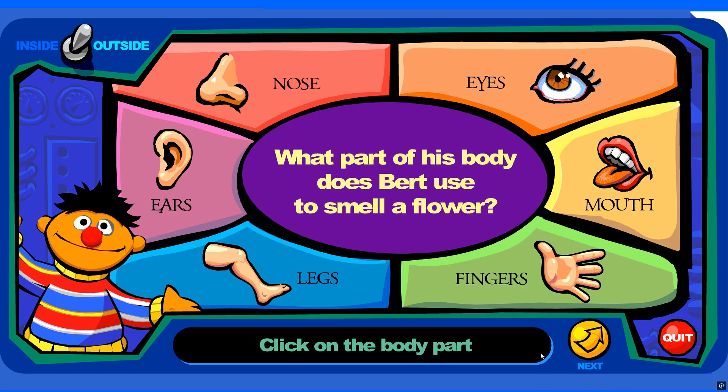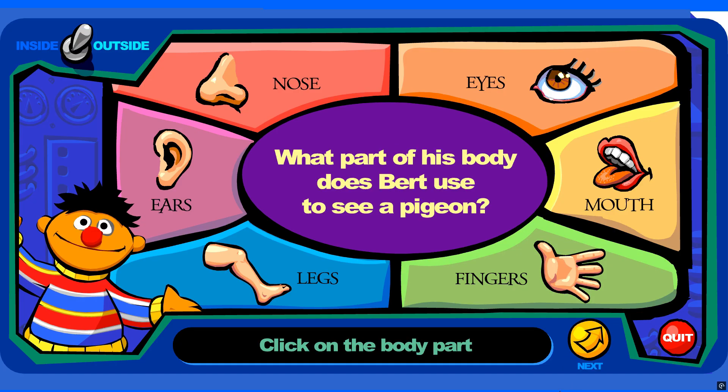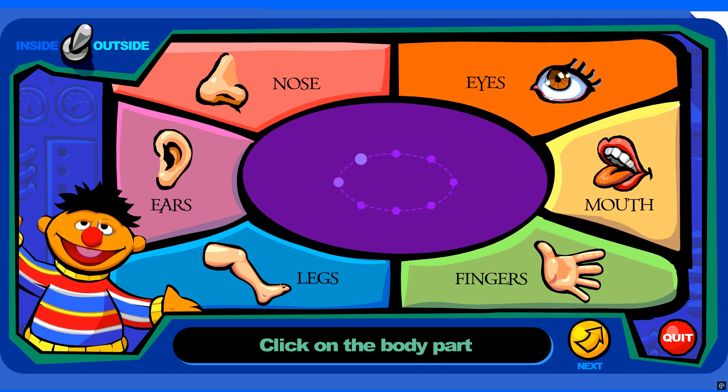What part of his body does Bert use to smell a flower? You're right! What part of his body does Bert use to see a pigeon? You're right!